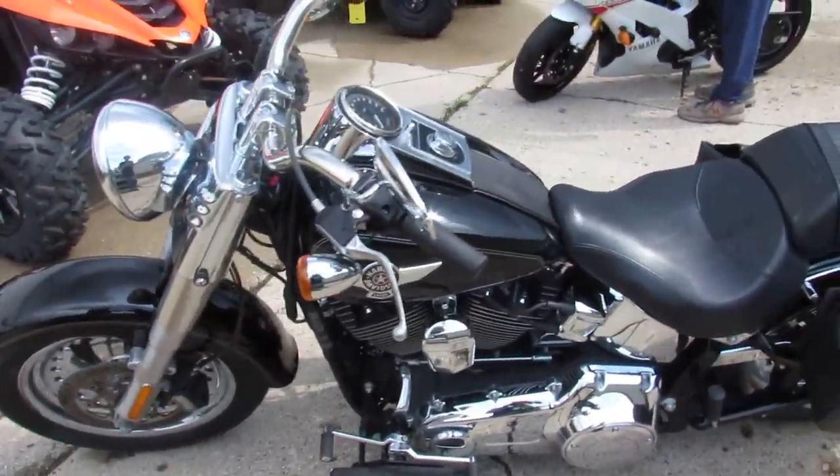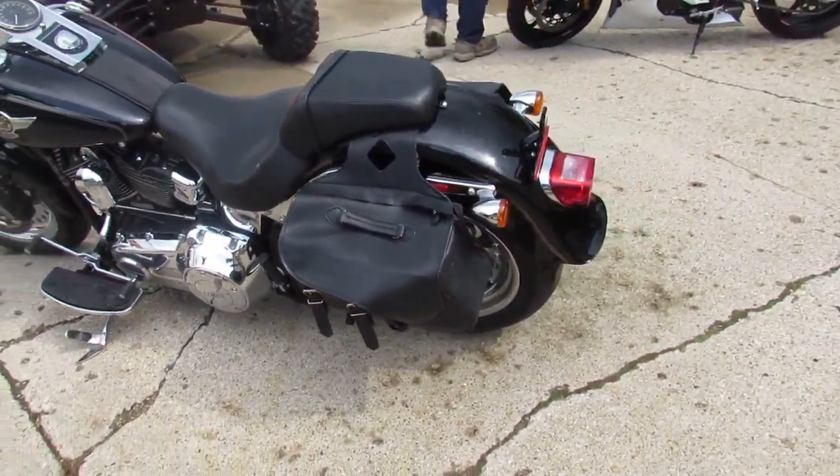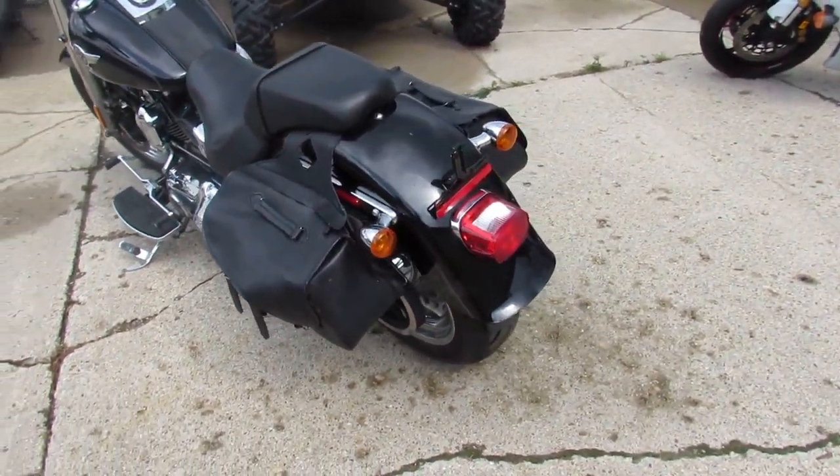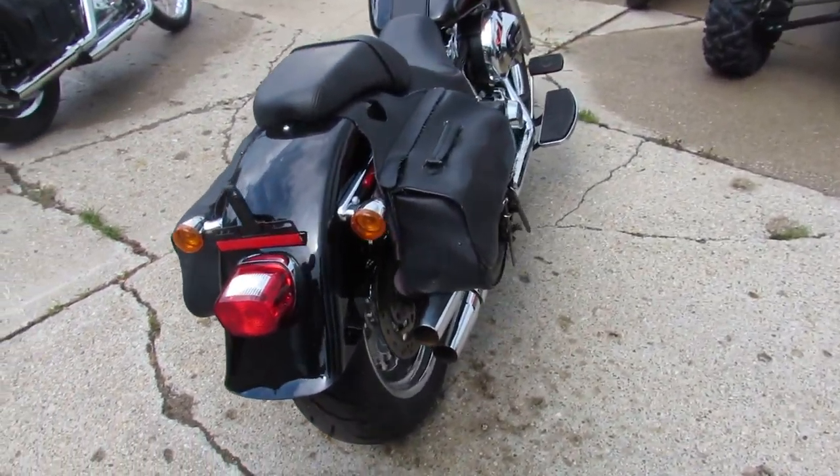Take a look close — you guys got the hundred and three cubic inch. It's got the saddle bags, chrome wheels, Vivid Black paint is perfect, chrome shines like new, all the fluids have been changed and it's ready to roll.